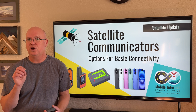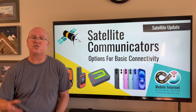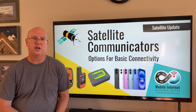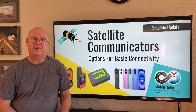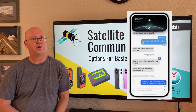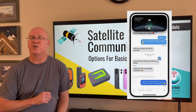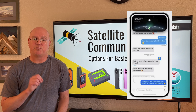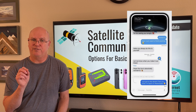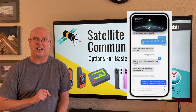The second major feature is basic two-way communication, usually via texting. The dedicated devices have texting options depending on what plan you get, and the smartphone options are increasingly coming with two-way texting as well. For example, the iPhone with iOS 18 and later now supports texting via the iPhone directly via satellite.